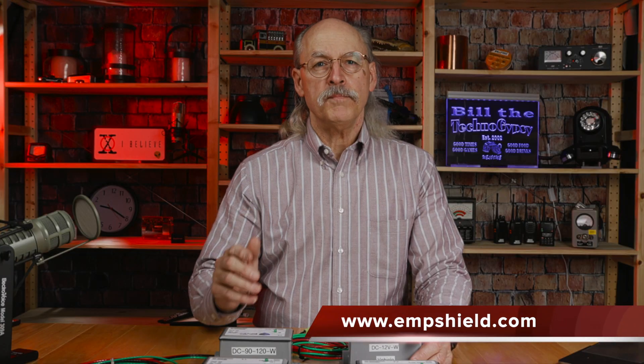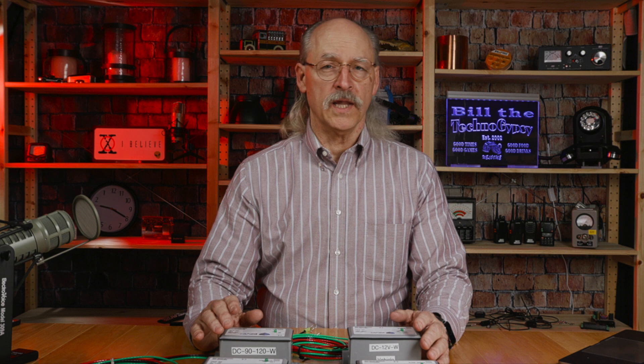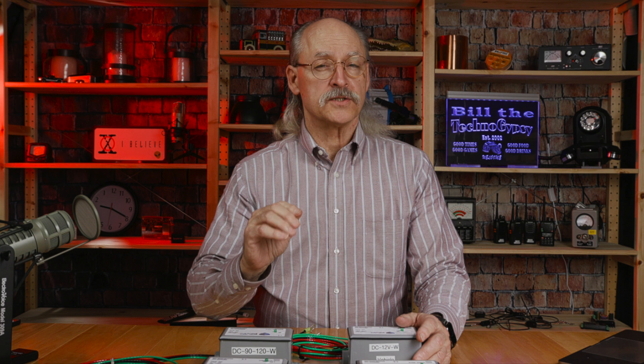A device that can protect you from all these events would be a prudent investment. This is where the products produced by EMP Shield come in. EMP Shield is the world's only tested and approved EMP protection technology for an entire electrical system. All of their products are built to exceed military standard MIL-STD-188-125-1. The EMP Shield devices are designed to pull excess electricity from an electrical system in less than 500 trillionths of a second. The EMP Shield products are designed to protect an entire home from lightning, coronal mass ejections, power surges, and a nuclear EMP. All of their devices are proven and tested to Keystone compliance at a federally approved Department of Defense testing facility. The EMP Shield products were struck with over 40 EMP strikes with no impact to the device.